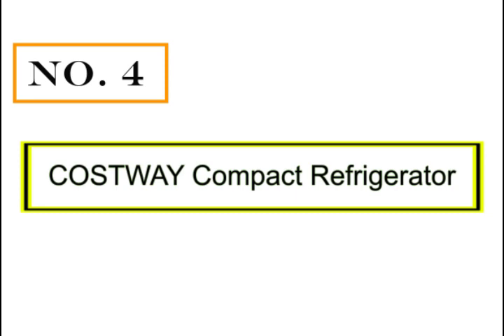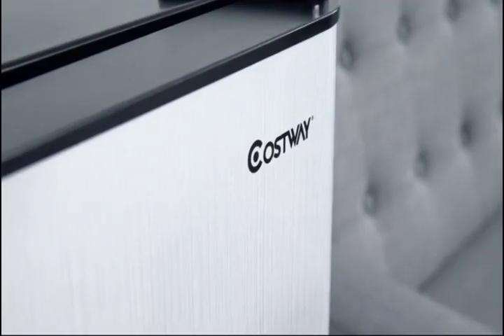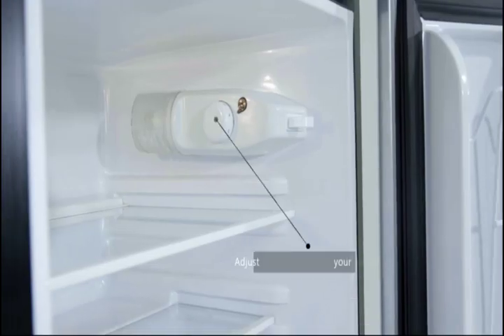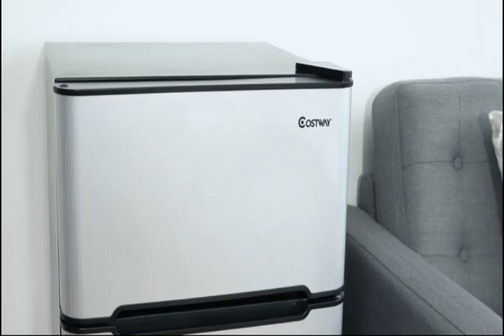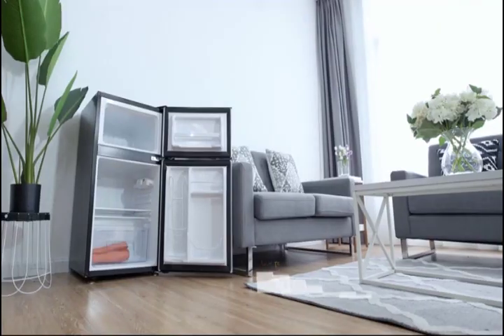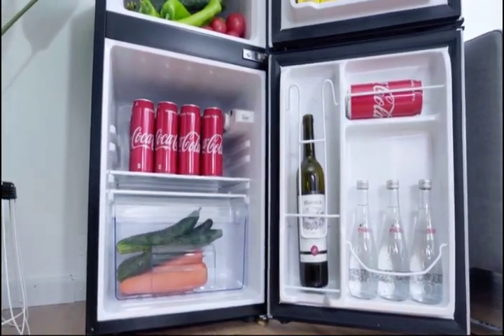Number 4: Costway Compact Refrigerator. This refrigerator cools quickly and evenly, keeping ice frozen solid and foods perfectly chilled. Our compact refrigerator is an excellent value that will bring years of quiet, reliable use. It comes with a crisper drawer designed to keep your fruit and vegetables fresh. It has a large 2.2 cubic feet fresh food capacity, giving you the space to keep foods organized, plus one cubic foot freezer space.